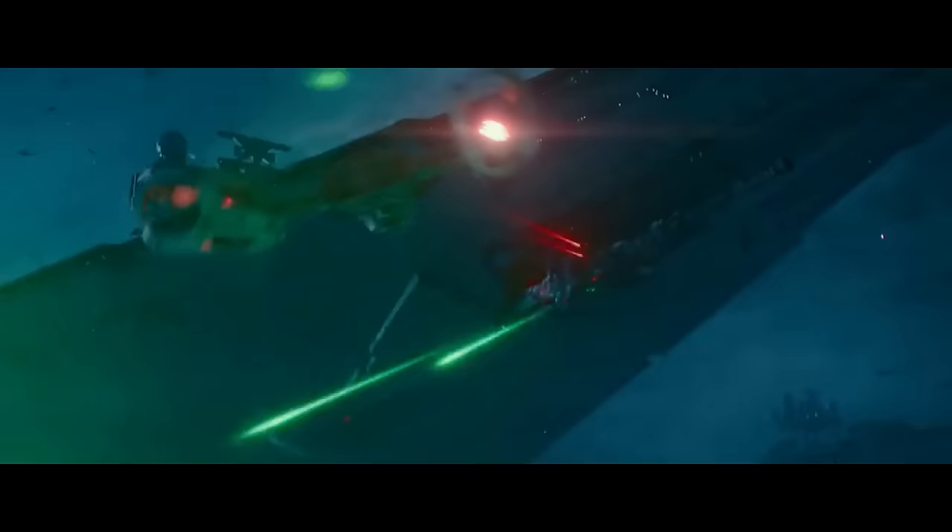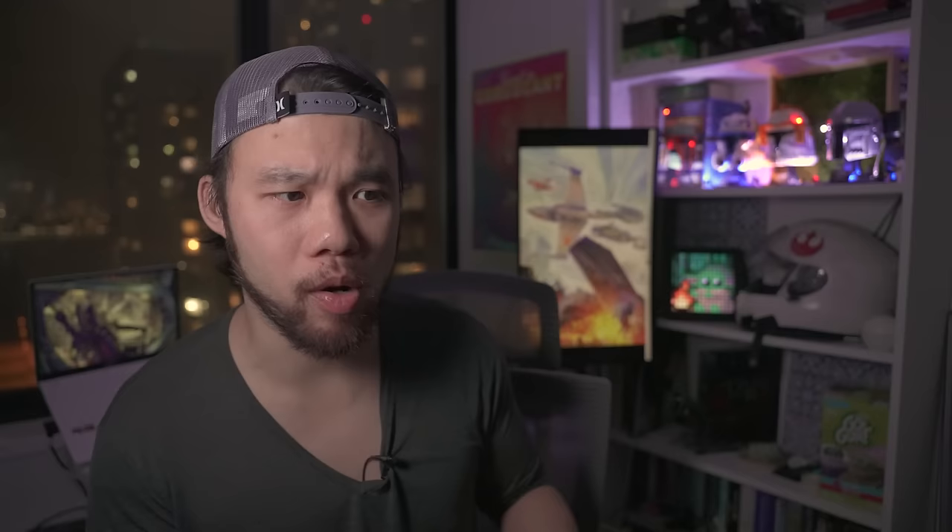Next up, we have another Y-Wing, the BTA NR-2 variant, which has a top speed of 80 MGLT. The BTA NR-2 Y-Wing is actually a New Republic Era starfighter produced by the original manufacturer of the Clone Wars Y-Wing, Cognacera Manufacturing. But instead of building a brand new Y-Wing, the BTA NR-2 is actually an upgraded version of the A4 variant that was assembled in the field by Rebel engineers and mechanics — kind of like when the DayZ mod was created for Arma 2 and then a standalone DayZ game came out later.